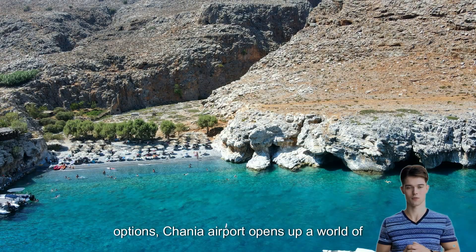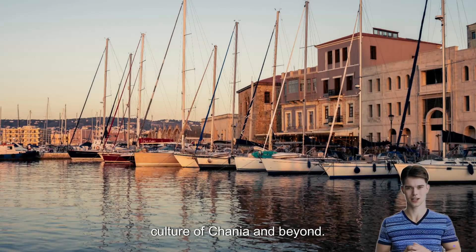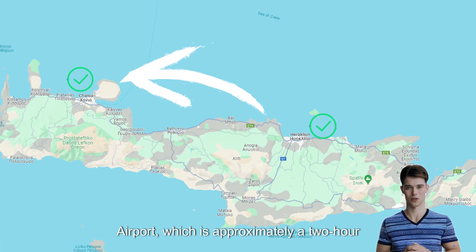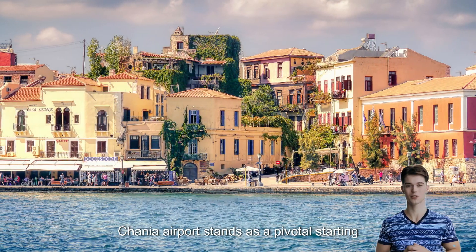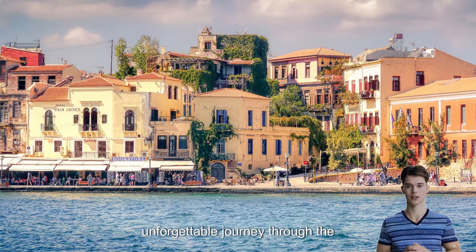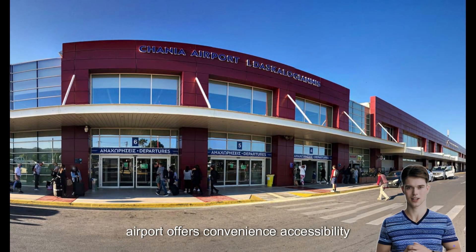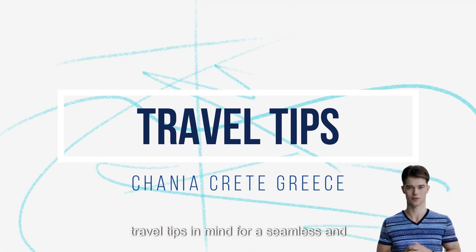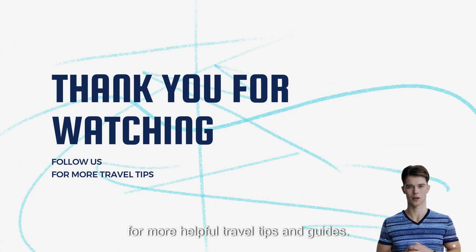With such a diverse range of flight options, Hania Airport opens up a world of possibilities for travelers who wish to explore the captivating beauty and rich culture of Hania and beyond. It's worth noting that there's also the option to reach Hania via Heraklion Airport, which is approximately a 2-hour drive away, providing even more flexibility for travelers. In conclusion, Hania Airport stands as a pivotal starting point for an unforgettable journey through the captivating landscapes and rich history of Hania, Greece. Whether you're arriving or departing, keep these travel tips in mind for a seamless and enjoyable experience. Safe travels, and don't forget to follow us for more helpful travel tips and guides.